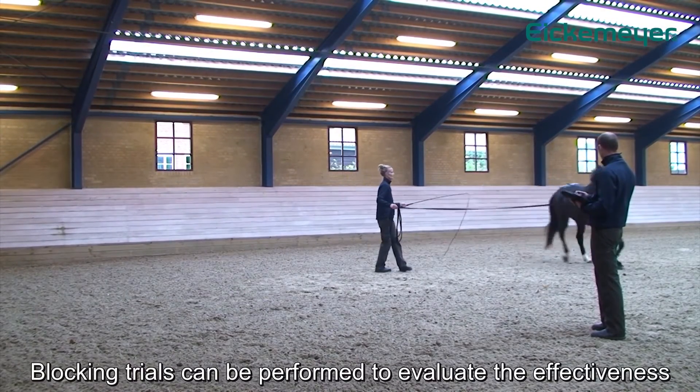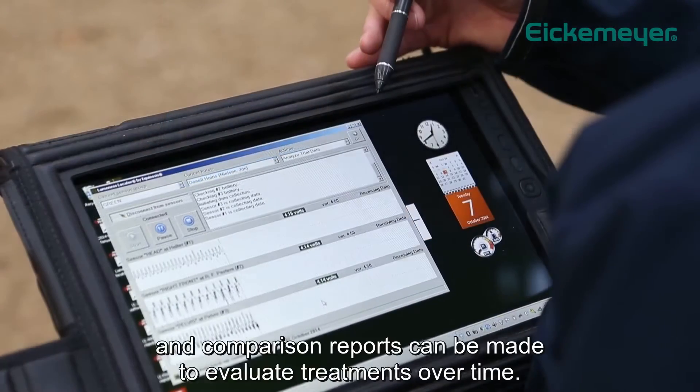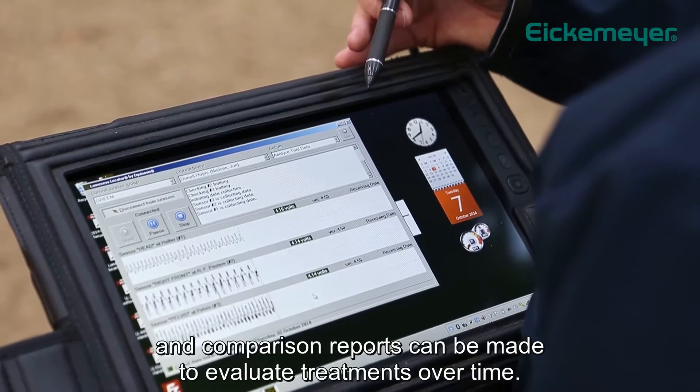Blocking trials can be performed to evaluate the effectiveness of a diagnostic block during a lameness examination, and comparison reports can be made to evaluate treatments over time.